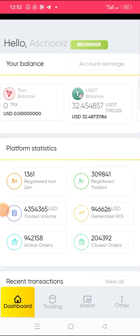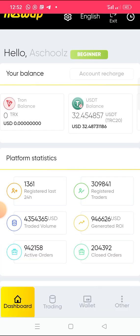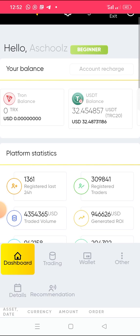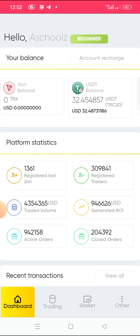Welcome back to my YouTube channel. In this video today, I want to look at this platform. 10 days ago I made a video concerning this platform, Corner Swap, where you can trade manually and trade automatically.